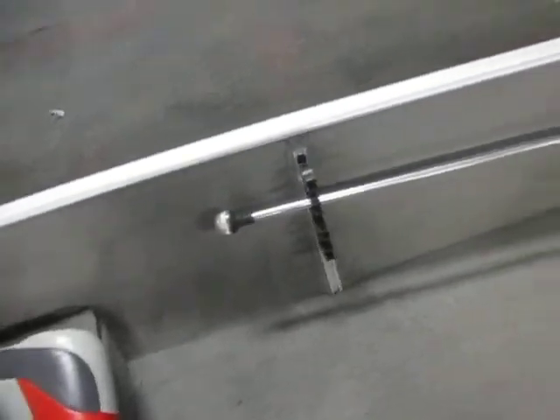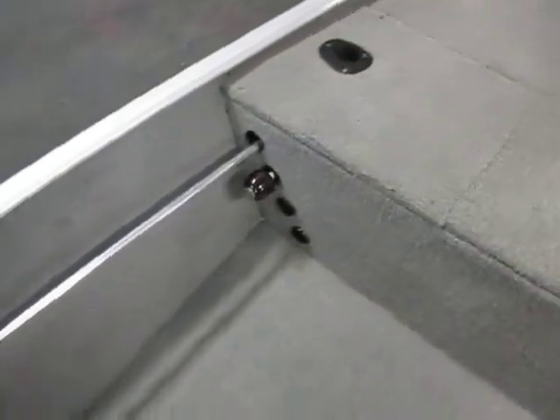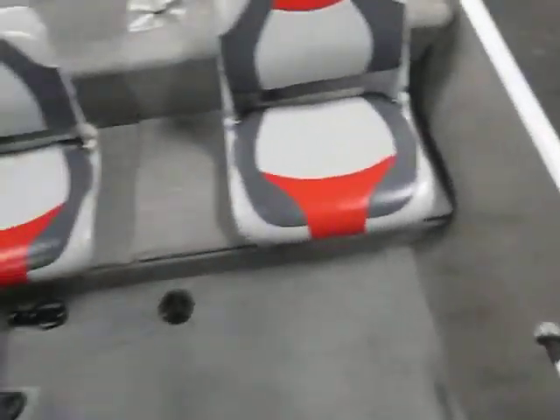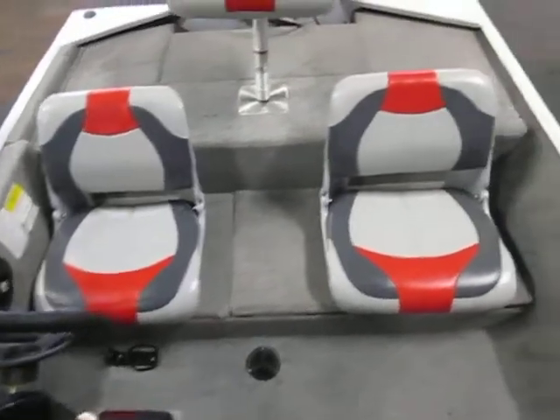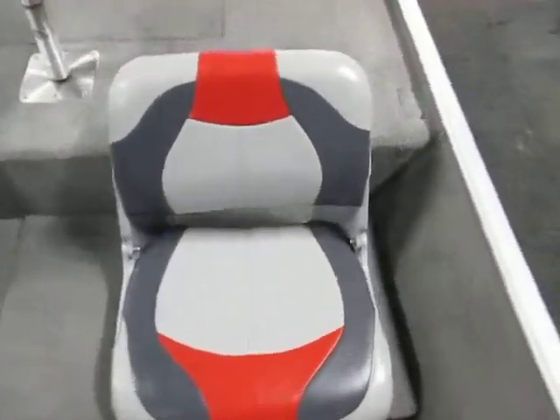There is a port side rod storage rack with tubes, and two cockpit seats with storage on the passenger side.